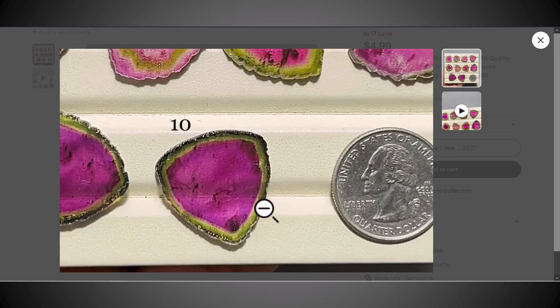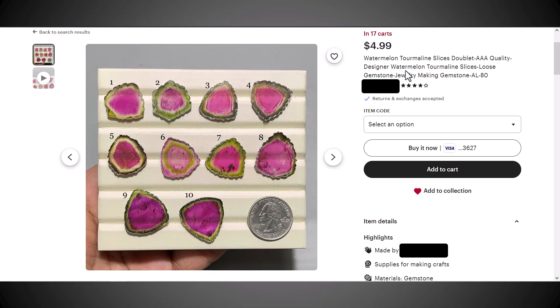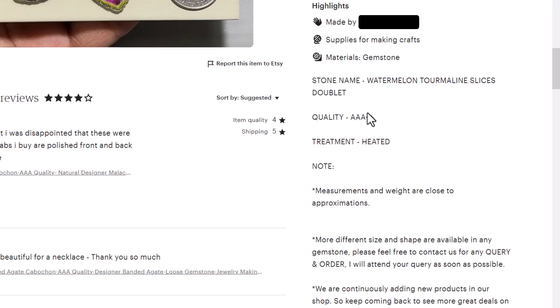Another thing that's definitely off: these are around quarter-sized, and if you look back at the price, they're asking five dollars a piece — definitely way too cheap. The title doesn't say anything about them being glass, and it says that the treatment is 'heated.' It was molten glass at some point, so they're not entirely wrong, but it's definitely not tourmaline.